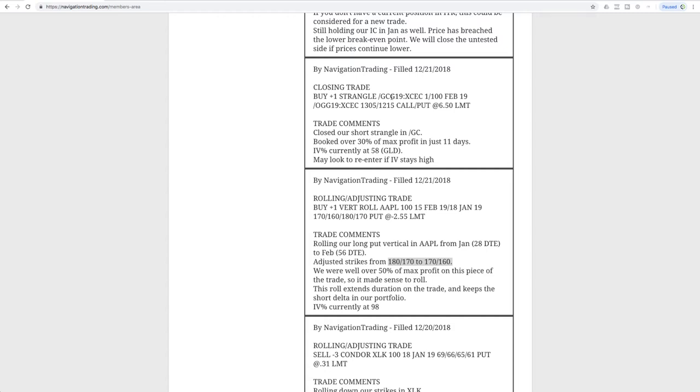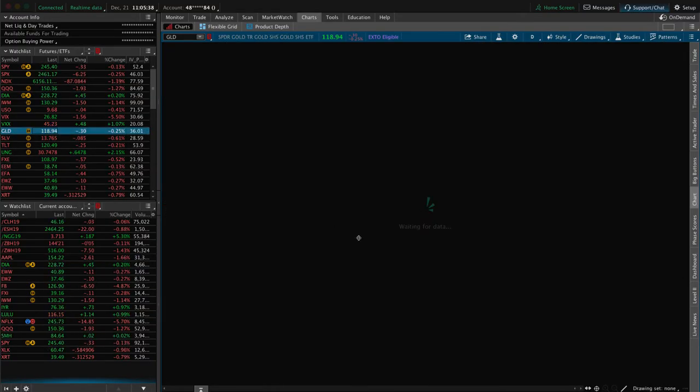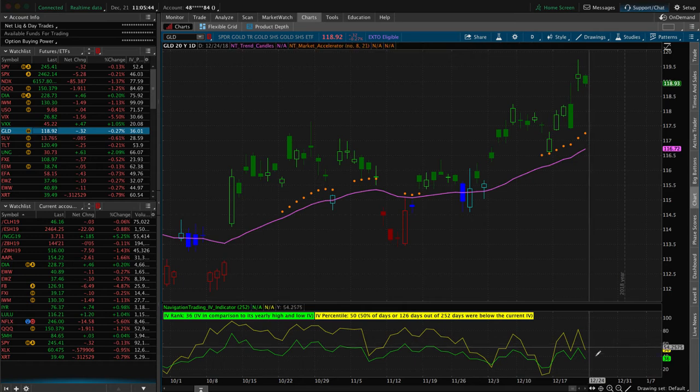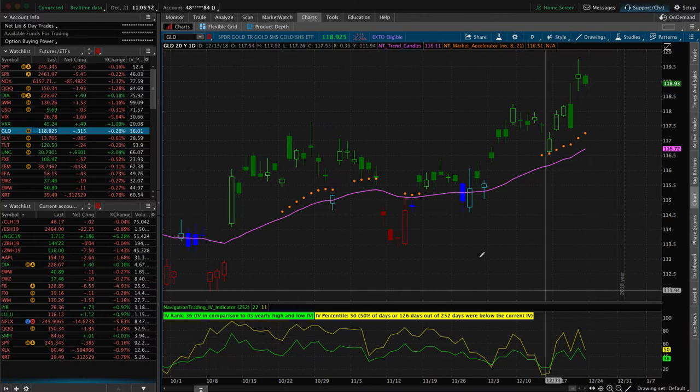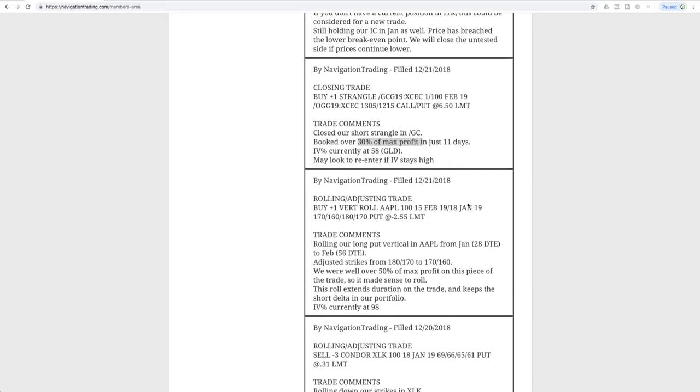Next trade was a closing trade in GC — gold futures. We had a short strangle on. We were only in this trade for 11 days and booked a profit of over 30% of max profit in just 11 days. Implied volatility really contracted today, which gave us the opportunity to get out of there. The IV percentile is right at 50. If it pops back up next week, we'll look to potentially sell some more premium in either GLD or the gold futures. So we are out of gold at this point — good trade there.